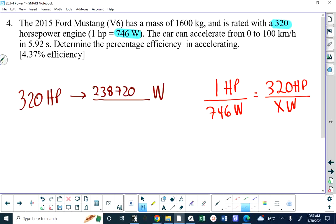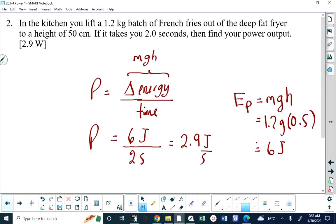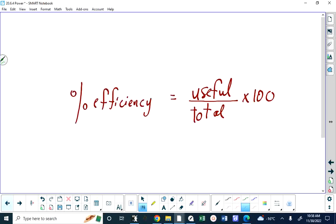In terms of percent efficiency, this 238,720 watts is the total power. When the person accelerates the Mustang from zero to 100 km/h in that time interval, not all of those joules per second go toward accelerating the car — some produce noise, some produce heat. But that's the total power, the number that goes on the bottom of our efficiency formula.